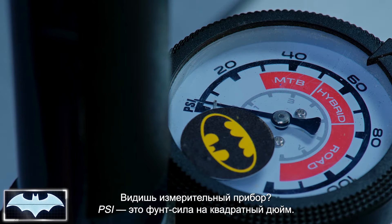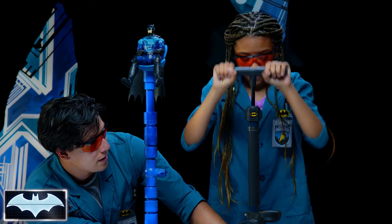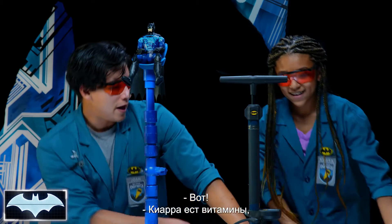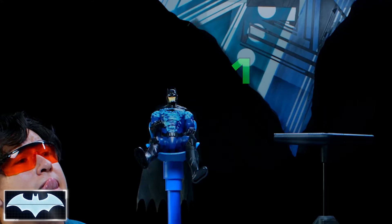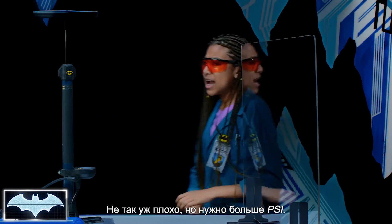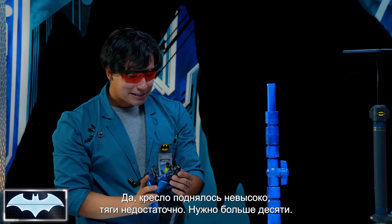Let's try 10 PSI. You see that little gauge right there? PSI is pounds of pressure per square inch. Let's see if we can get 10 in there. There we go — Kiara always takes her vitamins, she's super strong. We're standing behind the glass. Count me in, Kiara. Three, two, one. Well, that was not that bad, but we are going to need a lot more PSI. He didn't get enough lift, not enough thrust. Not 10.